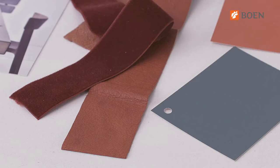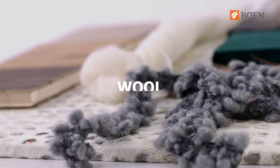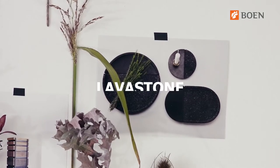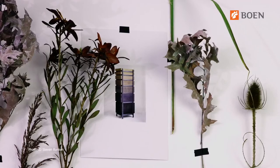The materials that best describe this trend are leather, felt, wool, lava stone, other kinds of stone, and wood.